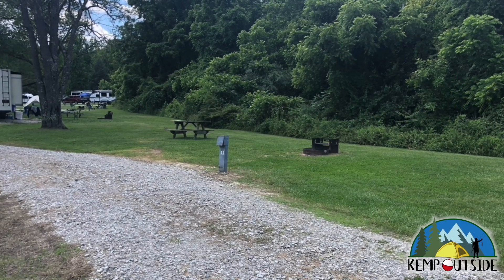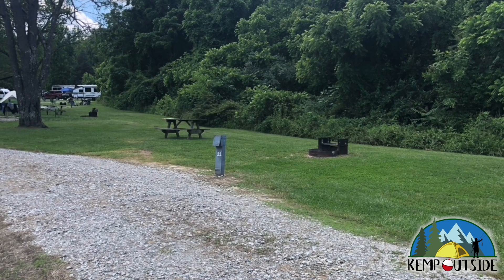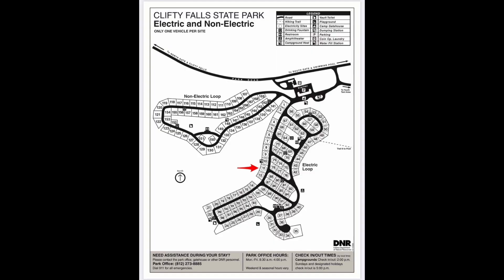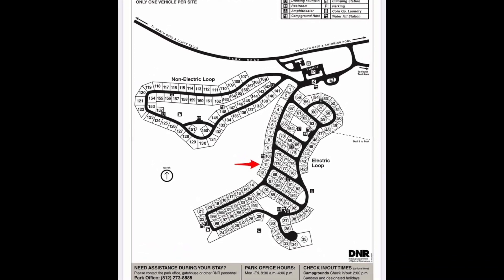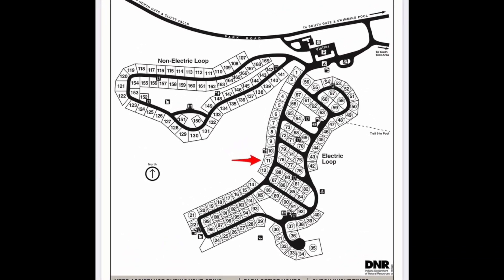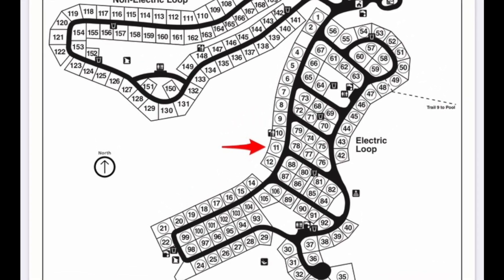The campsite we're going to take a look at in this video is campsite number 11 at Clifty Falls State Park in Madison, Indiana. Campsite number 11 is on the outer loop of the electric loop. It's a pull-through site, indicated by the red arrow.